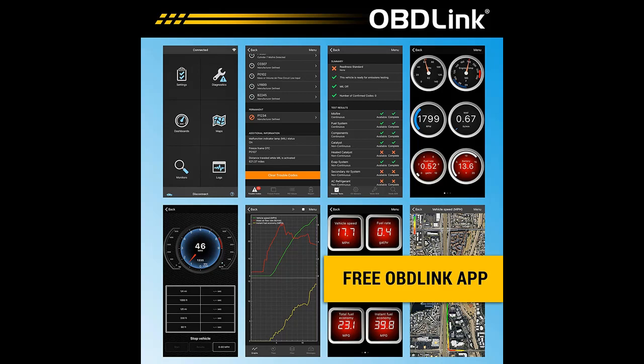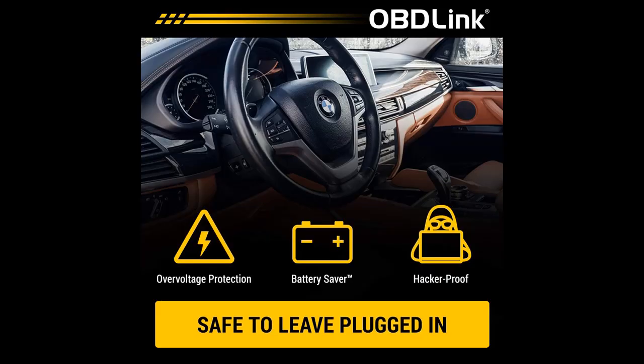Made for Bimmer Code and recommended by the Bimmer Code team. 100% coverage of vehicles, protocols, and advanced features supported by Bimmer Code.